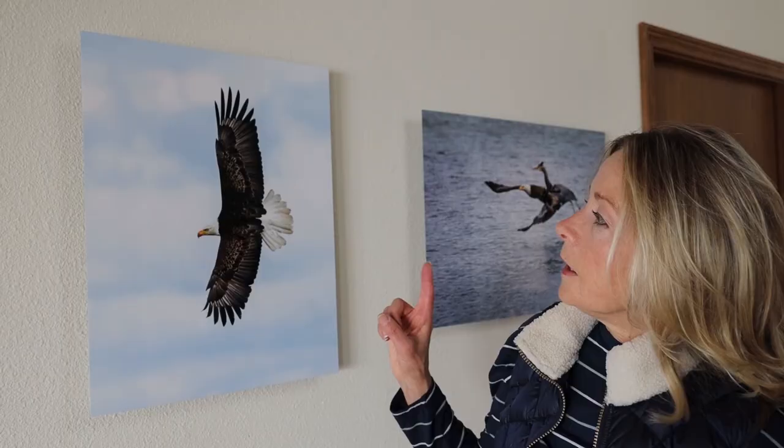Bald eagles are probably my most favorite subject to photograph, and being a wildlife photographer in Washington has so many advantages. I knew these eagles congregate in Seaback, Washington on the Hood Canal in May. There are tidal flats up there — they get little fish when the tide is low, so you have to know the tides and time about two hours after the tide turns and starts ebbing. I set up on the beach with the camera on a tripod, 100-400 with a 1.4x extender.